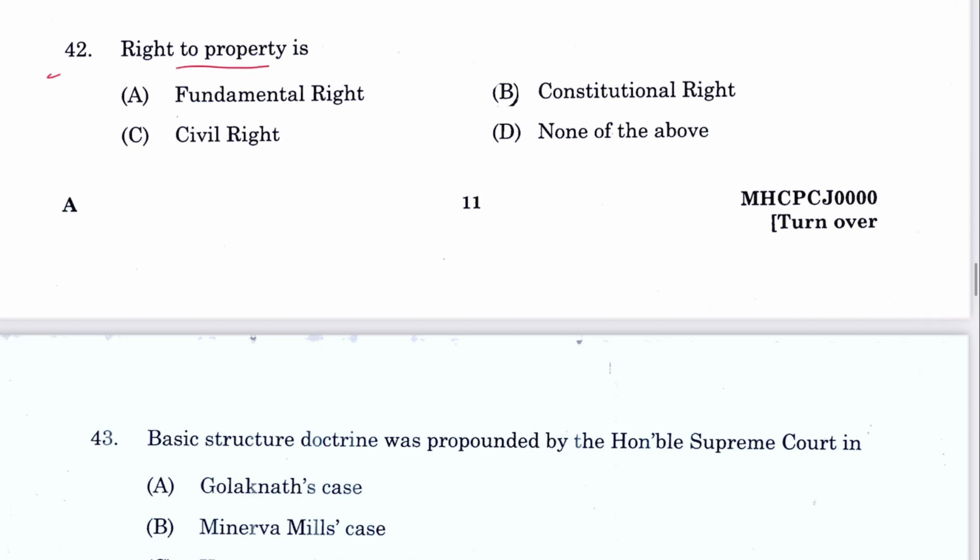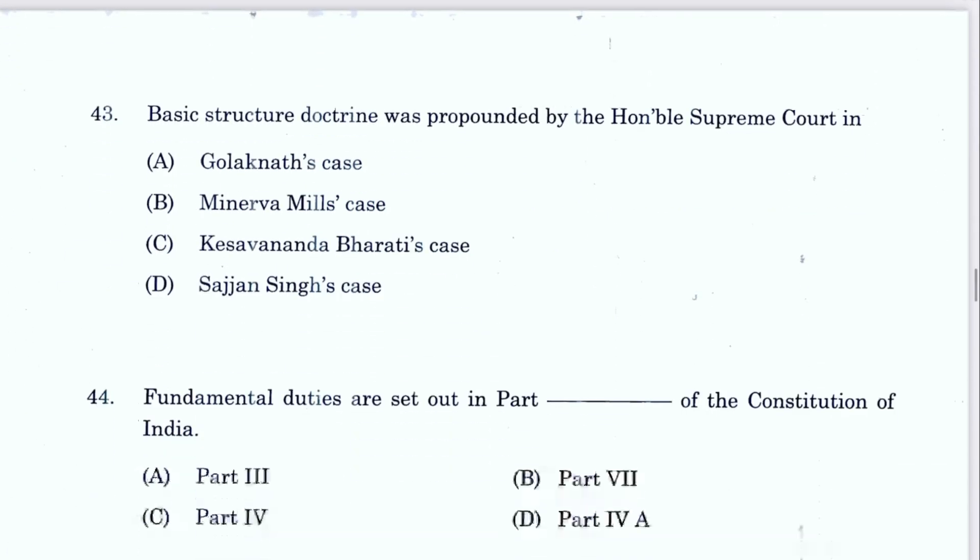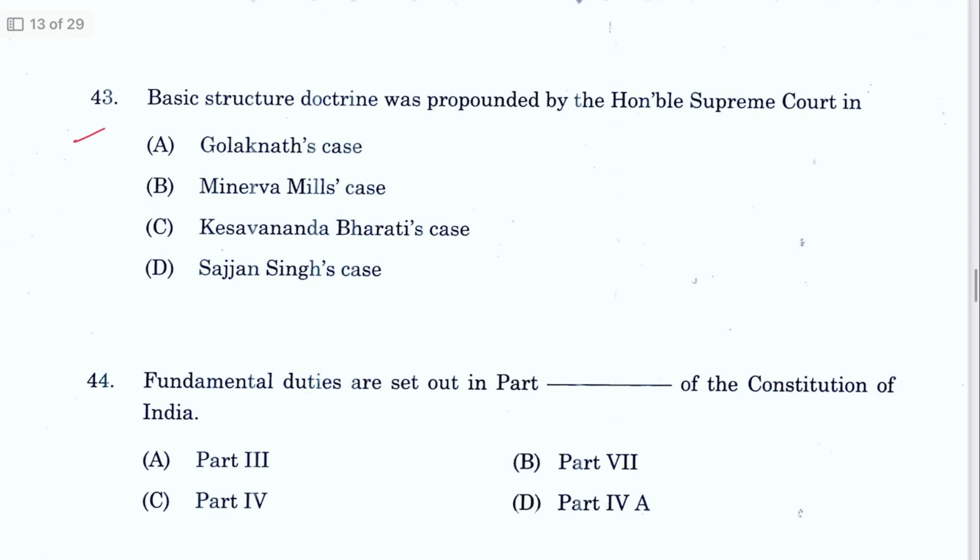Question 42: Right to property is a constitutional right, not a fundamental right. B is the answer, mentioned in Article 300A which was added by the 44th Amendment Act. Earlier it was a fundamental right under Article 19(1)(f) but was deleted by the 44th Amendment and inserted as a constitutional right in Article 300A.